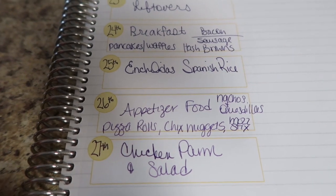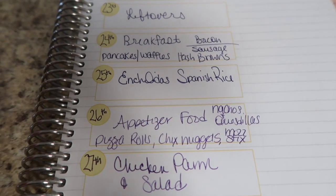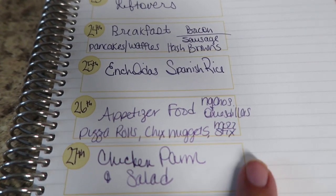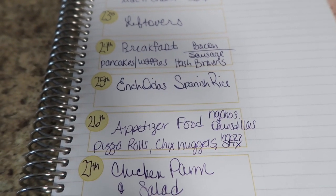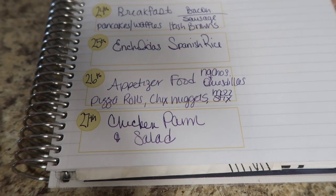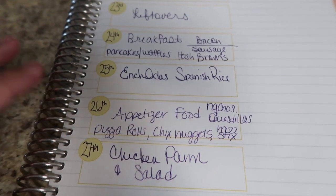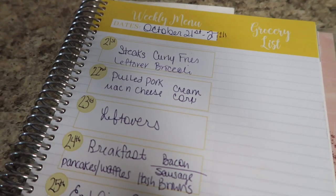We ended up doing just like appetizer food on Saturday — we were trying to clean up the fridge and the freezer and pull everything together. So we did nachos and quesadillas with the leftover insides of the enchiladas. She had mozzarella sticks, pizza rolls, and chicken nuggets, so we just did some mishmash kind of food and that was really yummy. Then on Sunday I made chicken parm and salad, which was really delicious. I love bringing my little Italian flair everywhere I go, so I love to cook a good Italian meal when I'm staying at someone's house, and doing that with salad is always a win.